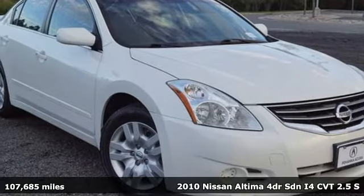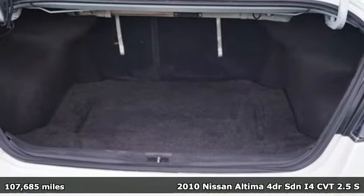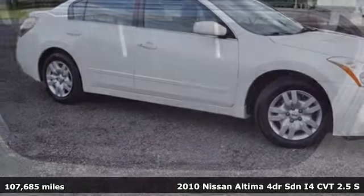Here's a 2010 Nissan Altima. Nissan, built for the human race. It comes with great features you'll love.